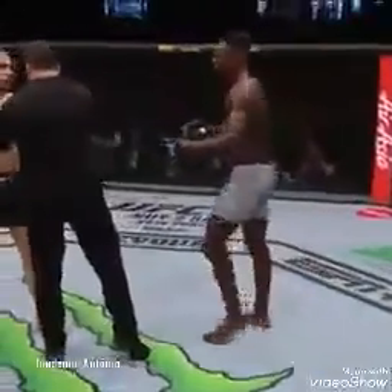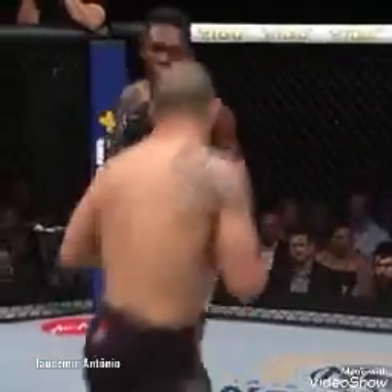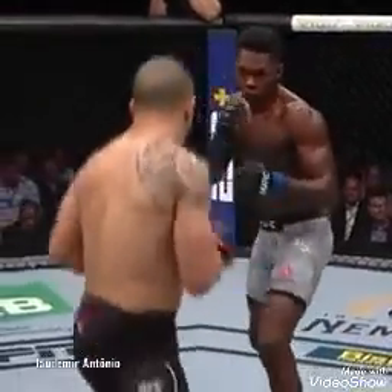The referee steps in — your hand was open on the release. Completely accidental. There's a momentary pause in the action due to an inadvertent eye poke, and now we're back to it.